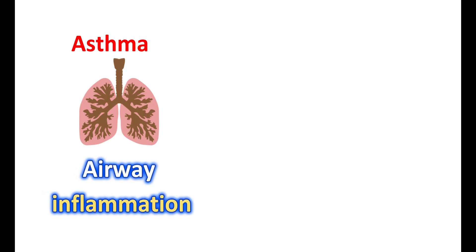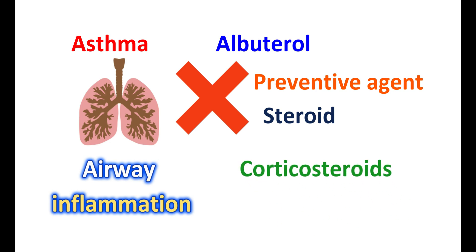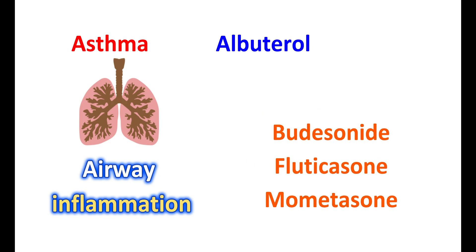Asthma involves airway inflammation and increased hyperresponsiveness. Albuterol is not a preventive agent; it only produces symptomatic relief by producing immediate bronchodilation and cannot reduce the number of attacks. In people with underlying inflammation, an anti-inflammatory agent should be used. Albuterol is not a steroid, but it can be used along with steroids to reduce inflammation. Albuterol is a rescue medication that produces quick relief from bronchospasm, while corticosteroids are controller medications with anti-inflammatory actions that reduce recurring attacks and provide long-term control. Both agents are required for significant asthma treatment. Corticosteroids like budesonide, fluticasone, and mometasone can be used to reduce inflammation, and albuterol can be combined with budesonide in a single inhaler.